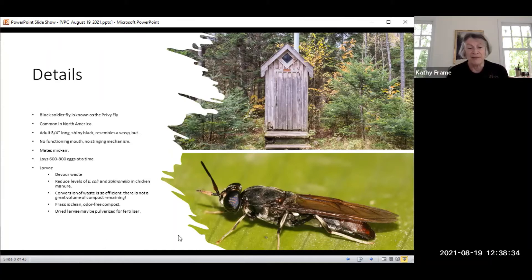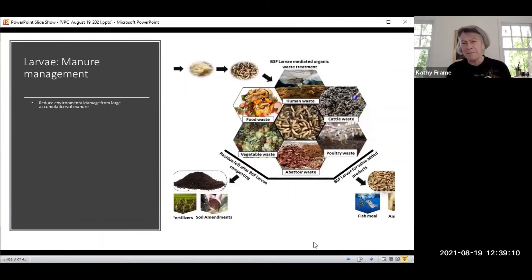It produces odor-free compost — it's clean. The dried larvae can be pulverized and made into fertilizer. This little organism is used in a waste treatment program: you have the larvae, you have the waste — human waste, cattle, poultry, abattoir, vegetable, food waste — and the larvae are the key component. On one side, you get compost that can be used for soil amendment or fertilizer. On the other side, the larvae can be used for fish meal and animal food, or as materials added to those feeds.